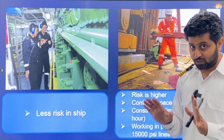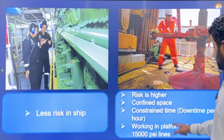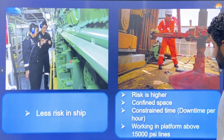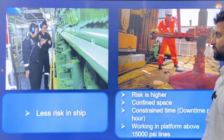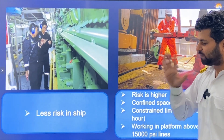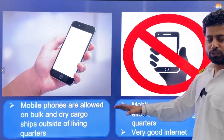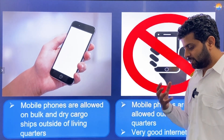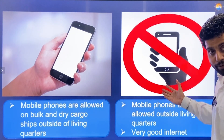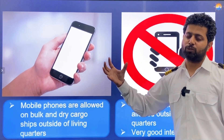Risk: ships carry some risk, but compared to oil rigs the risk is lower. On an oil rig, you are working on a platform where pipeline pressures can be around 15,000 PSI — approximately 1,000 bar — which is extremely high and very risky. Mobile phones are not allowed outside the accommodation area on both ships and oil rigs. On the positive side, oil rigs offer very good internal facilities, and ship facilities are also improving steadily.